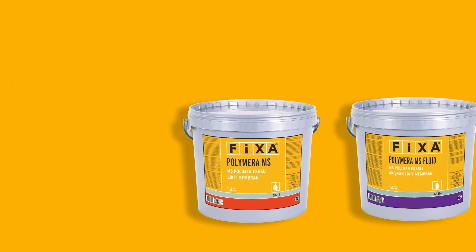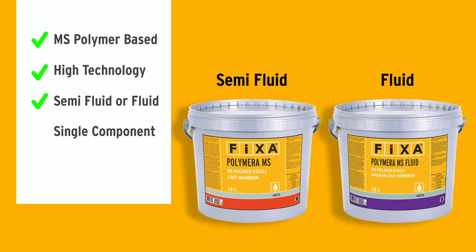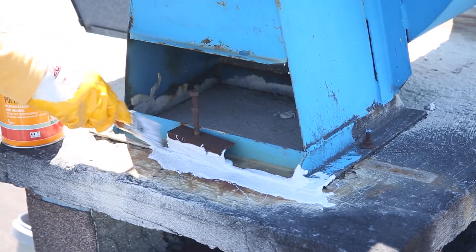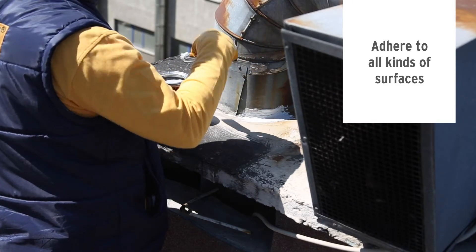Polymera MS is a high-tech, single-component, ready-to-use coating and waterproofing material available in two different viscosities. With its ability to adhere to all kinds of surfaces, it easily solves the waterproofing challenges often faced when transitioning between different materials.